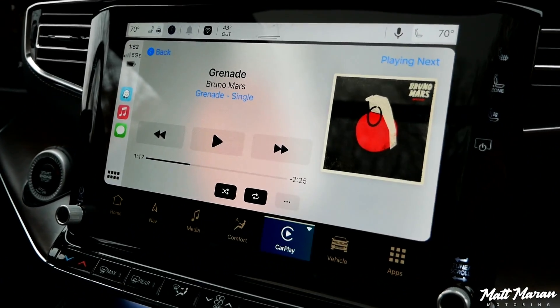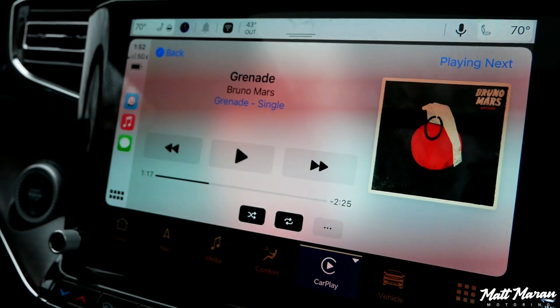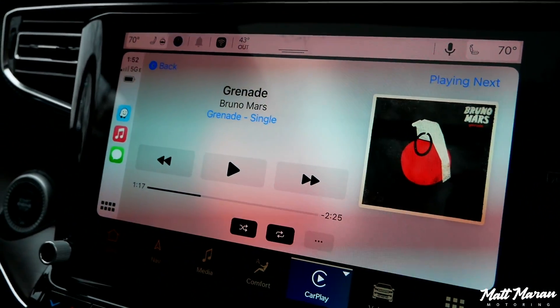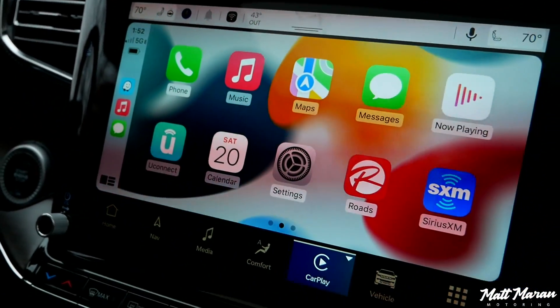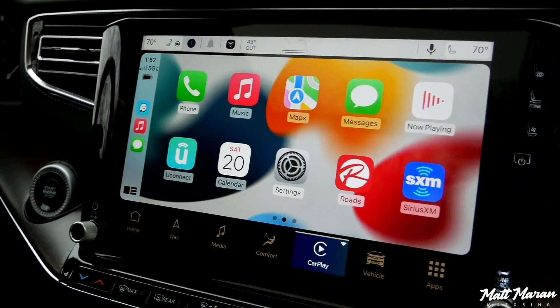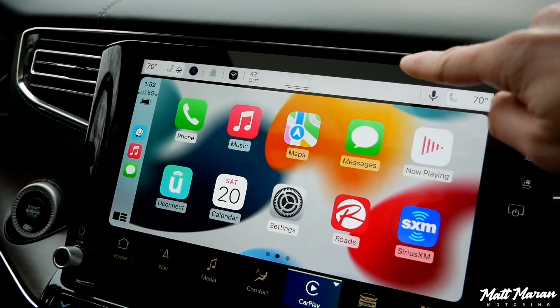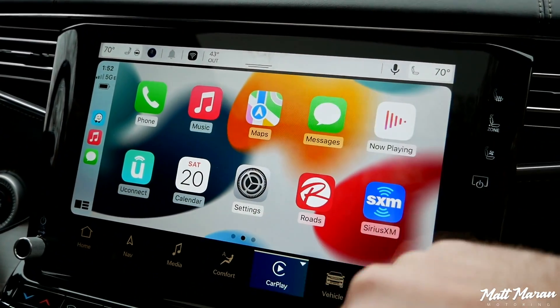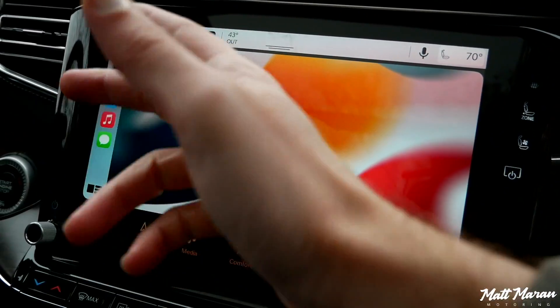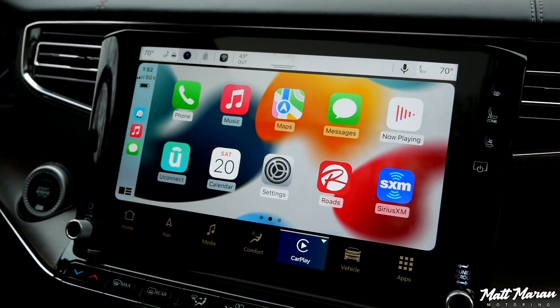Amazingly, the wireless CarPlay has now started working again for no reason at all — didn't even turn the car off, it just randomly started to connect. So you can see how the wireless CarPlay looks here on the full screen, with the little Wagoneer shortcuts at the top still accessible. It's really nice that it's on this large display.